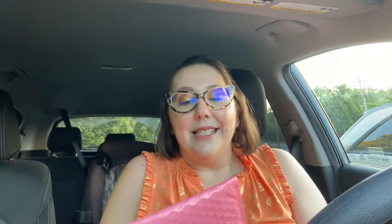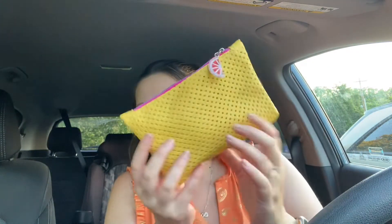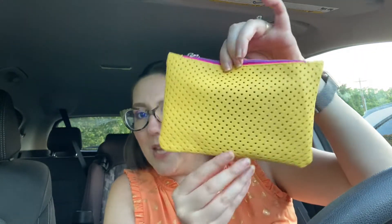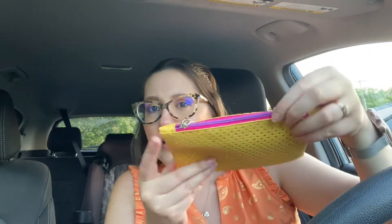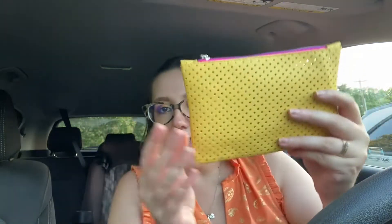Let's get into it and see what's inside the bag, shall we? Ta-da! This does feel very summery with this yellow color — very summery. It's got pink and purple on the zipper pull, and the little zipper looks like a tiny citrus fruit, which is kind of cute. Yellow is not usually my favorite color, but I don't mind this. It's alright.